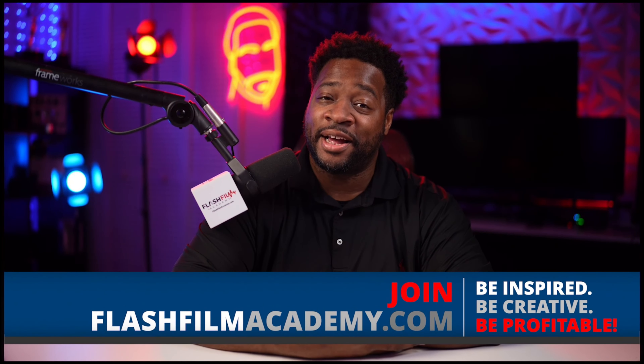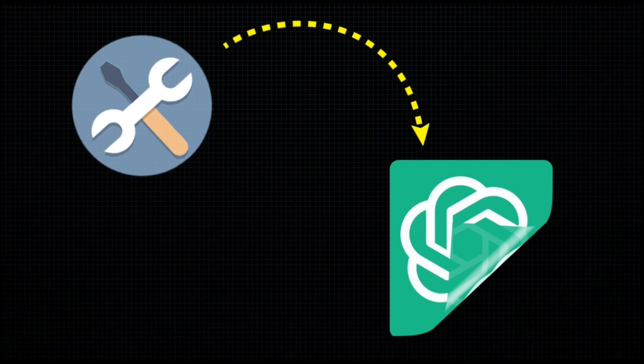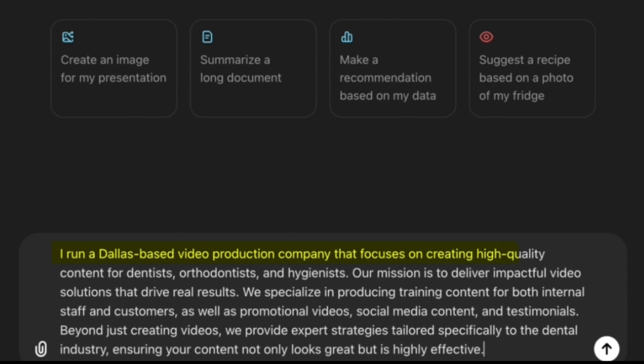What if I told you that AI could save you hours of work and help you land more photography and video production clients? Stick around and I'll show you 10 ChatGPT hacks guaranteed to grow your video production or photography business. This is Flash Film Academy, a YouTube channel dedicated to teaching you the business side of content creation. My name is Ty. I'm a former army combat photographer and the founder of FlashFilmAcademy.com. I've helped thousands of content creators quit their job to go full-time doing what they love to do.